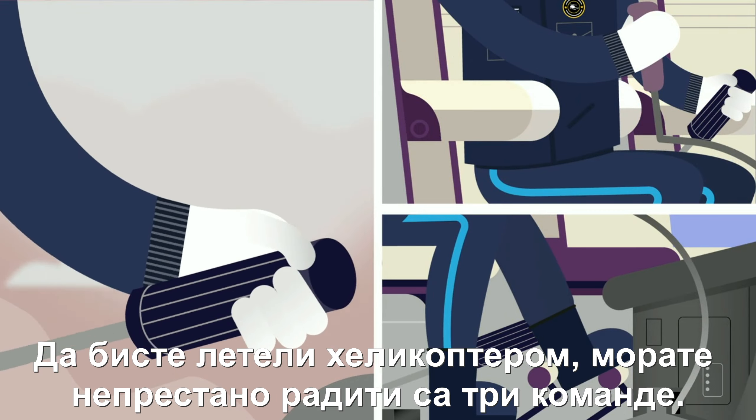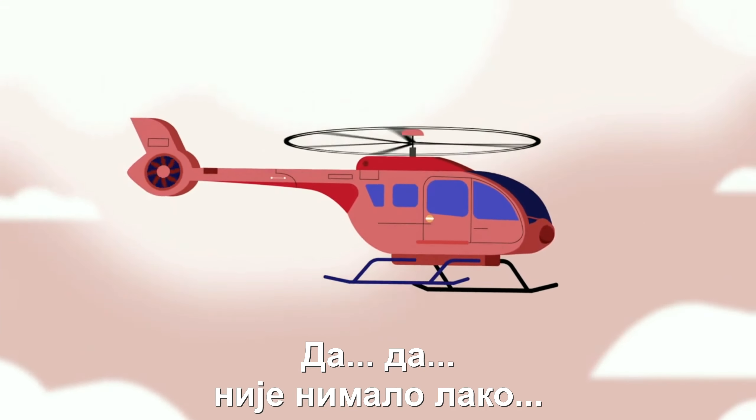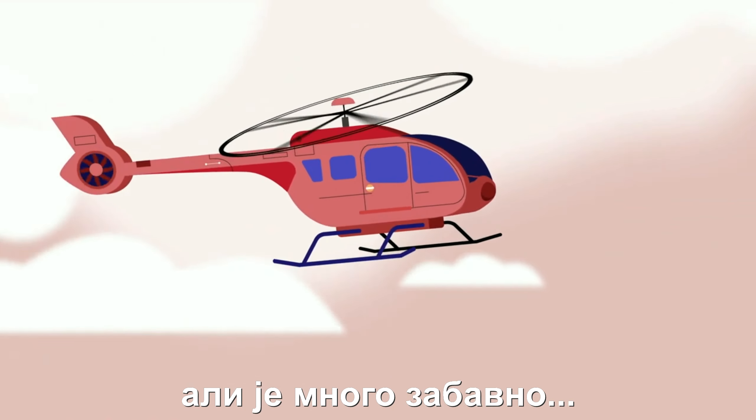To fly, you need to use three different controls. Flying a helicopter is not easy, but a lot of fun.